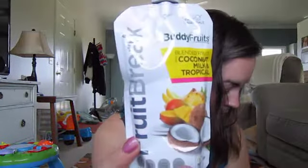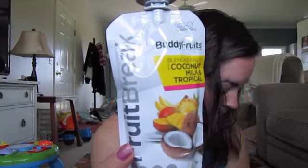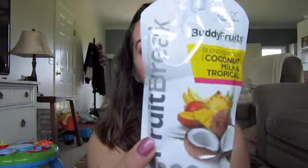The next thing in here is Buddy Fruits. This is coconut milk and fruit — blended fruit with coconut milk, tropical. There's only fruit in here, nothing else. All natural, dairy free, gluten free, BPA free, vegetarian. 'Sail into the tropics with these tasty pouches made from purely blended fruit and coconut milk.' So it's just a pouch of fruit. Delicious.